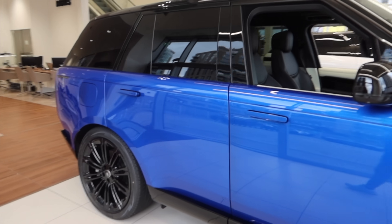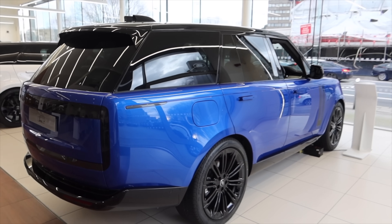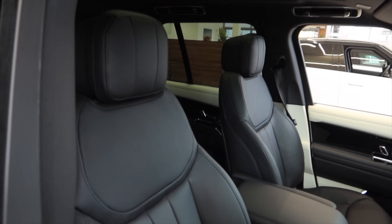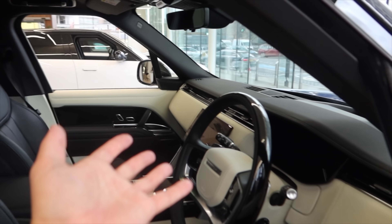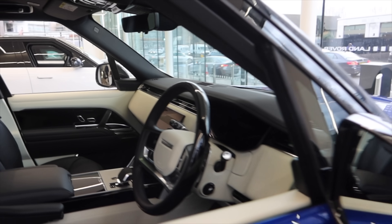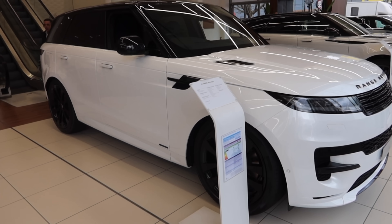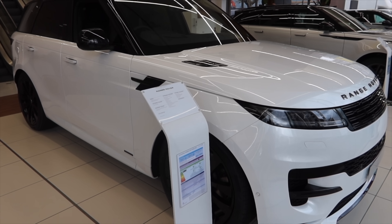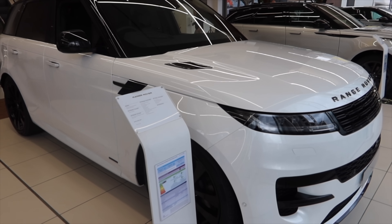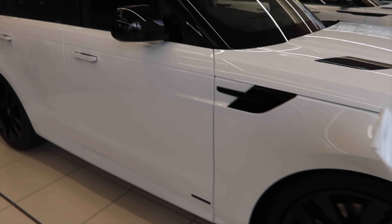£128,850 — but it's an incredible spec. Look at that. Black interior as well, it's a wafter, sort of half-toned interior. It's just an absolute wafter. Range Rover Sport, white with the black wheels. This is the D330 model — the diesel mild hybrid with very nice wheels on it. Lovely interior.